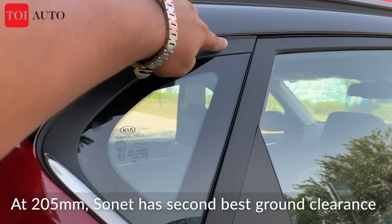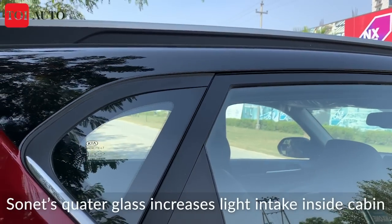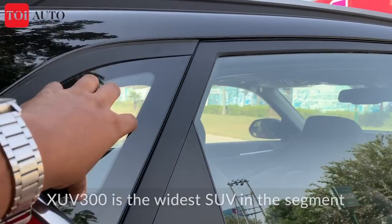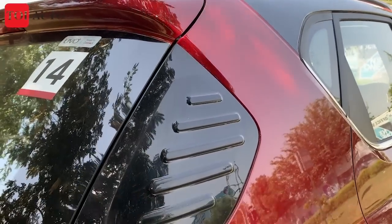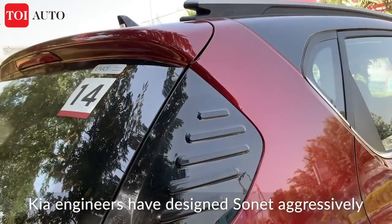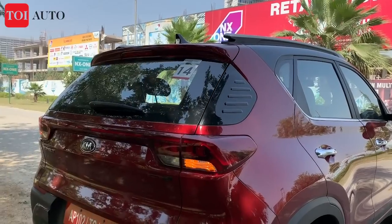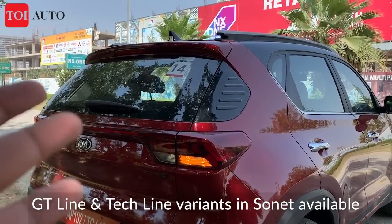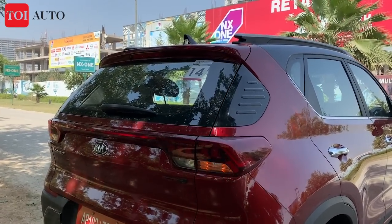The Sonet features a panoramic-style sunroof which increases airiness and spaciousness due to more light entering the cabin. There's an interesting design element at the rear — five parallel strips unique to the Sonet. The back profile is much like the Celtos. In terms of trim levels, the GT Line and Tech Line are equivalent to the normal and sports trims you get in the Hyundai Venue.